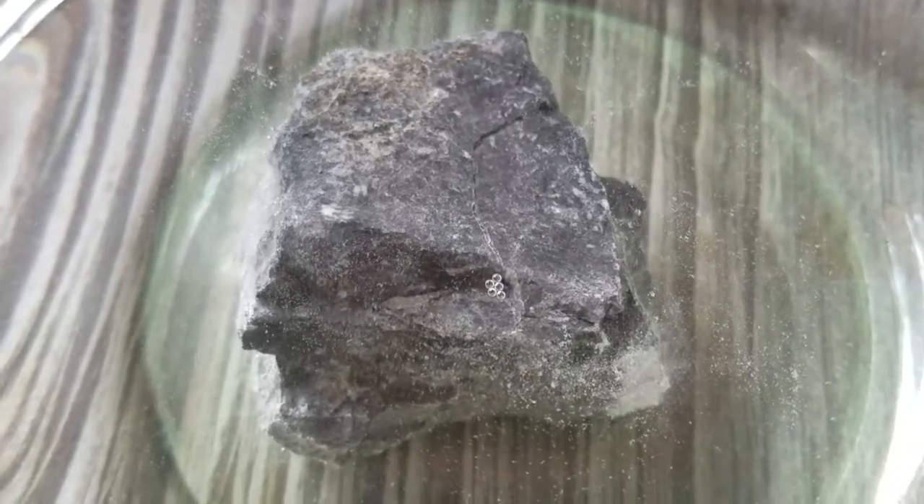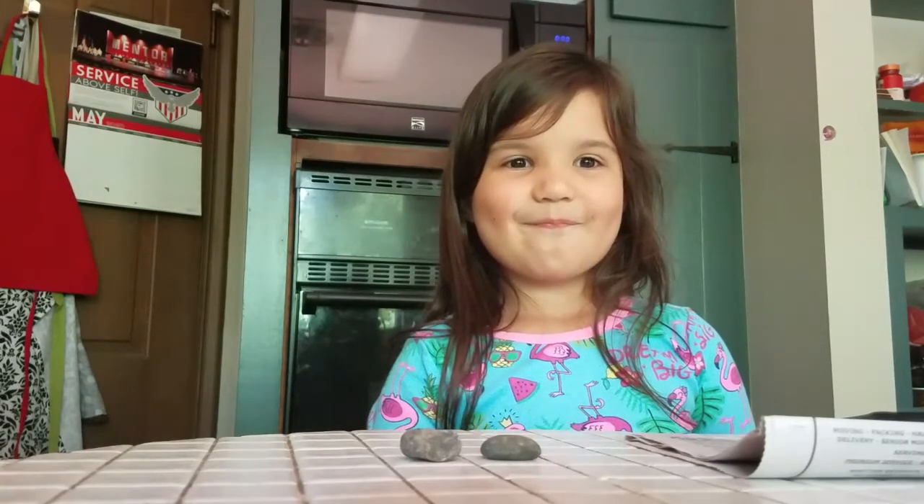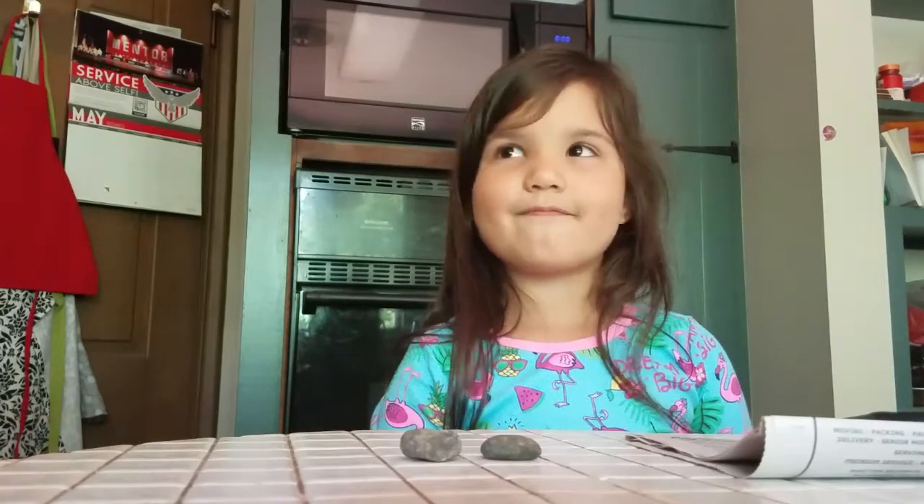That is cool — it's bubbling out of that crack in there. This should be cool, Evie. I can't wait. We're back with another one of Genevieve's adventures.